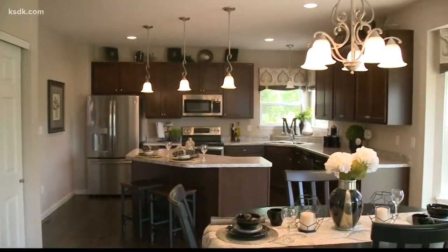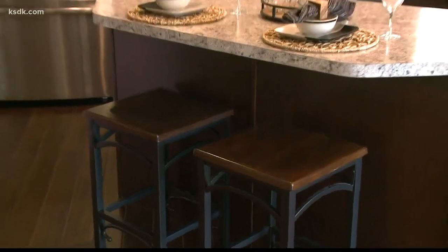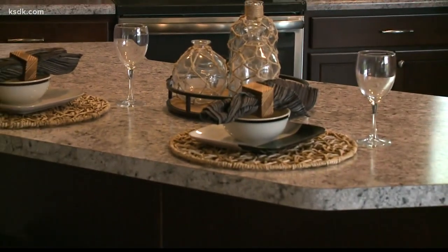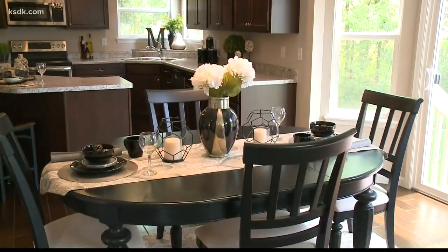Speaking of entertaining, this open kitchen is the perfect place to host family and friends. I love this island — such a nice big island to sit at in the morning, have some breakfast, have the kids do homework. What's great about McBride too is they also offer a square island option for this kitchen, so you can really personalize your dream home when you build from scratch with McBride.